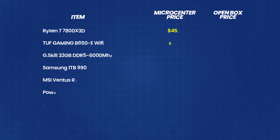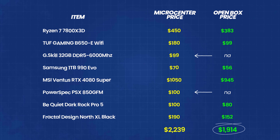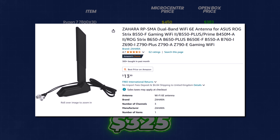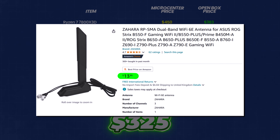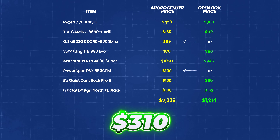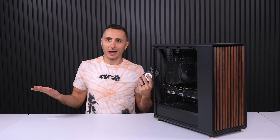All these parts brand new would have cost me $2,239. But since I opted for open box, I saved $325. Deducting another $15 for a replacement Wi-Fi antenna since the motherboard was missing one, in reality I saved $310 instead. I always hardwire my PC into the wall so I don't really need the Wi-Fi antenna, but I wanted to give you guys the accurate calculations.